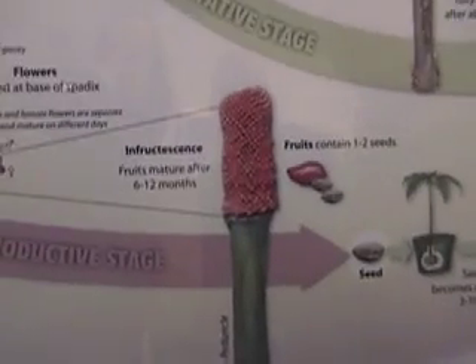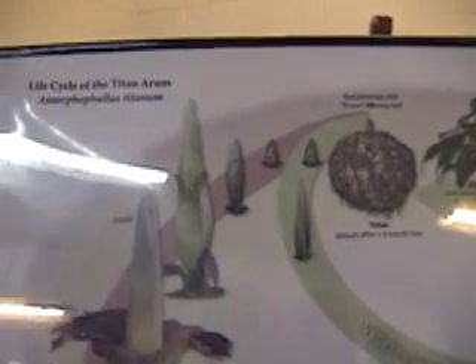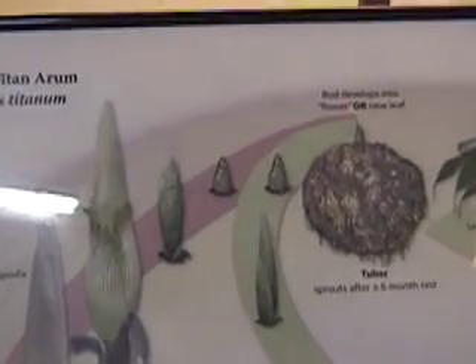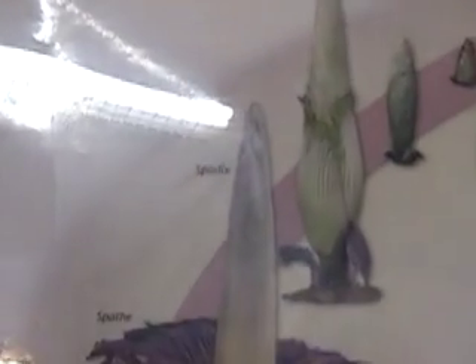It has one leaf — just one leaf. So those are all leaflets. Amazing. It is amazing. I think it's just one leaf.